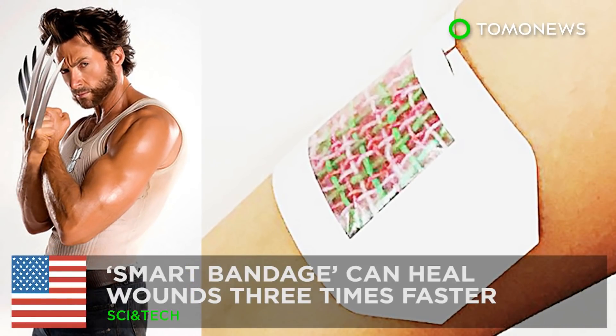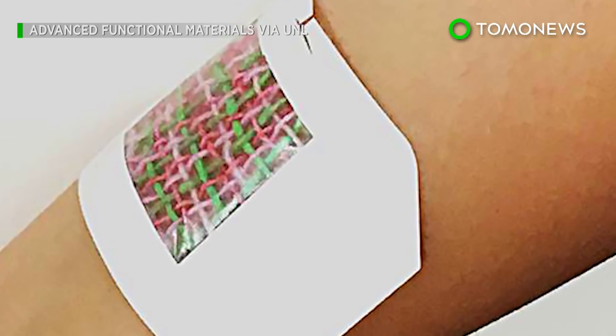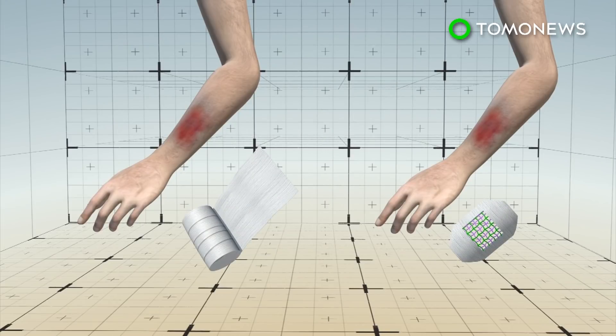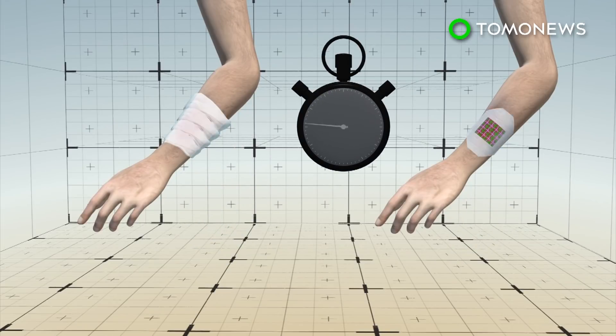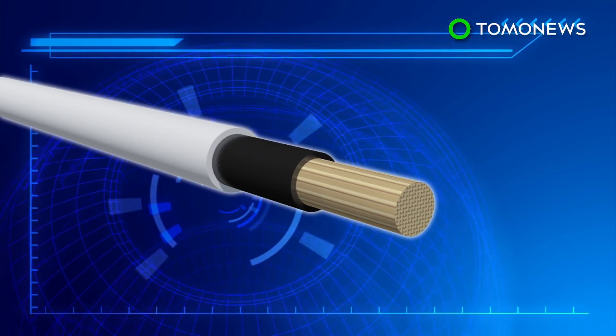This smart bandage will help you heal like Wolverine. Mad medical tech coming out of the US this month could put a wrap on bandages as we know them. Researchers have designed a smart bandage they say heals skin tissue three times faster than a regular medical dressing. It accomplishes this via medication loaded inside the bandage threads.